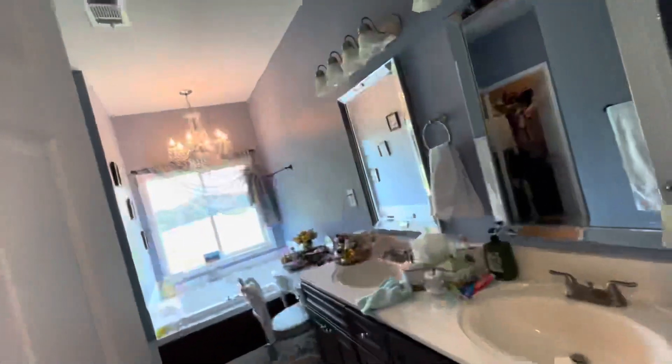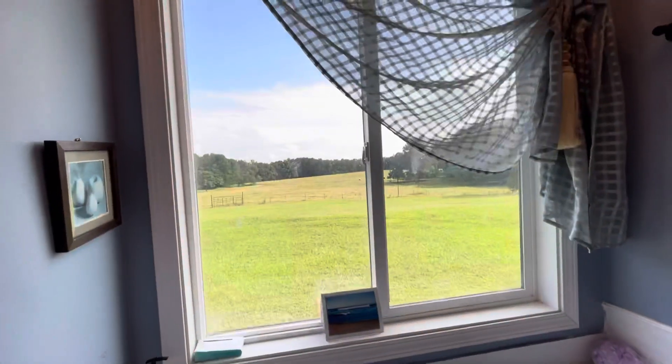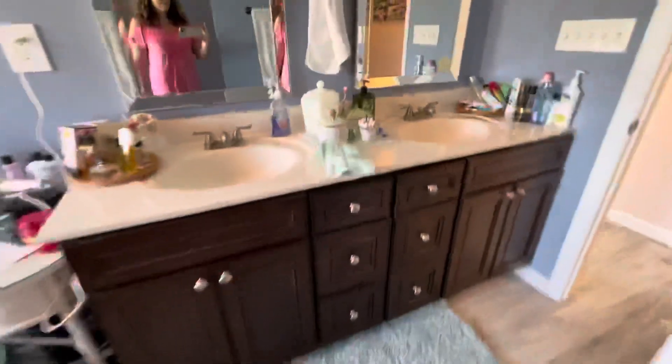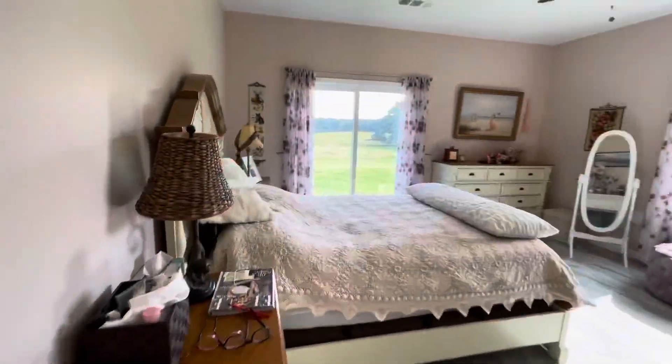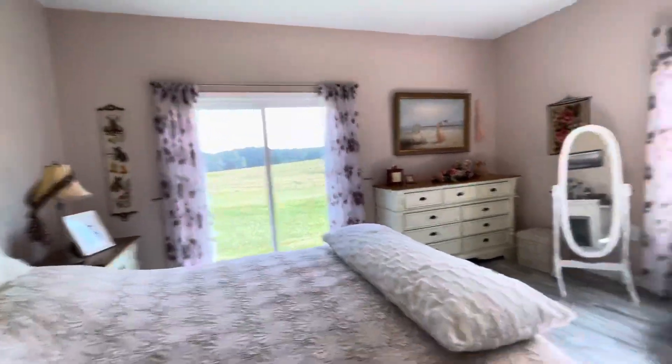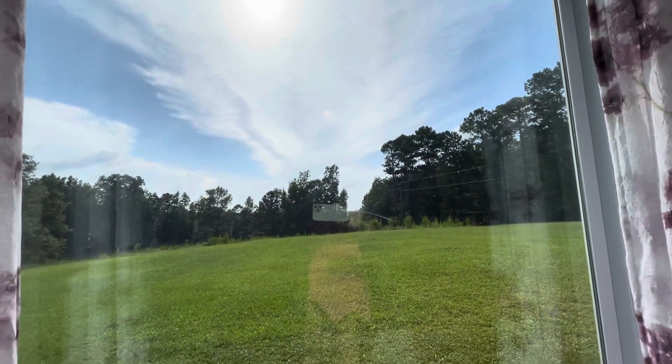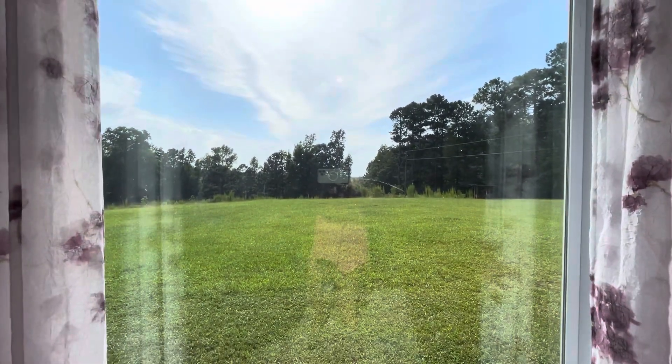Here's the master bedroom — let me show you the bathroom first. It has an air bubble bath with a view of the property, a shower, and a huge walk-in closet, plus a double sink. The master bedroom has a view of the property as well as of the sunset. Come and see us.